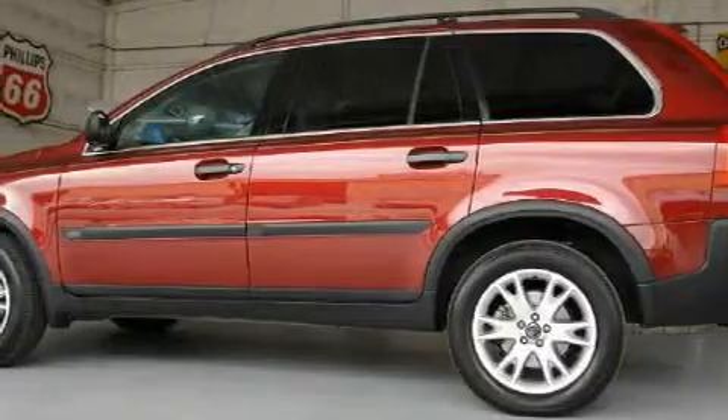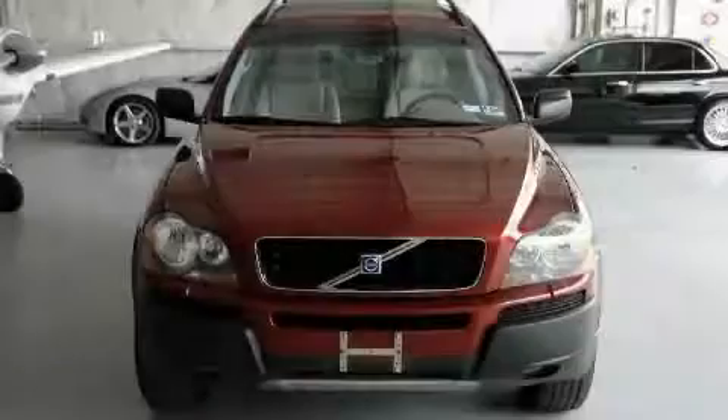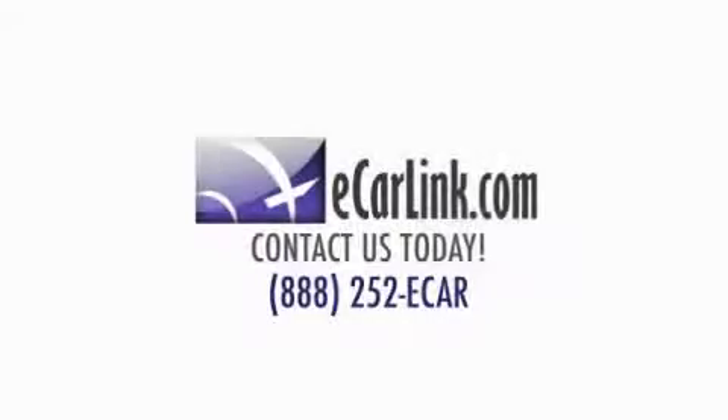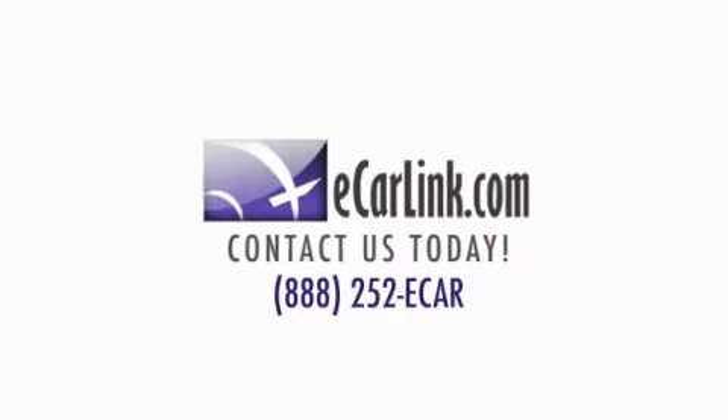Contact us today and schedule your opportunity to see this SUV in person. www.carfax.com